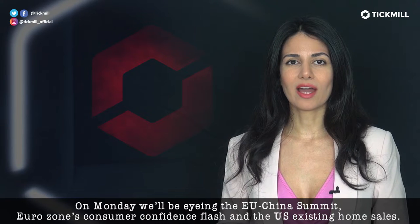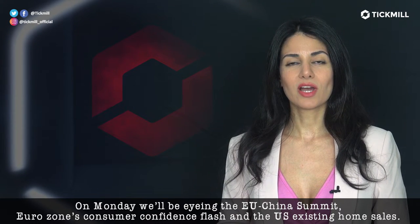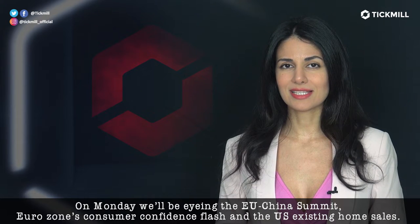On Monday, we'll be eyeing the EU-China summit, Eurozone's consumer confidence flash, and the U.S. existing home sales.